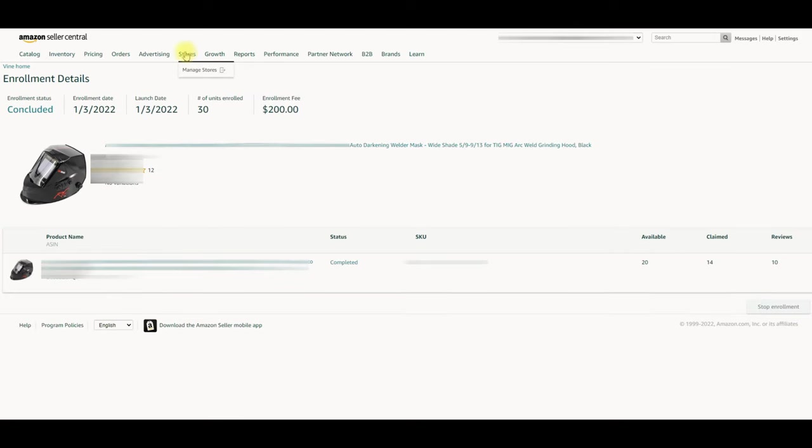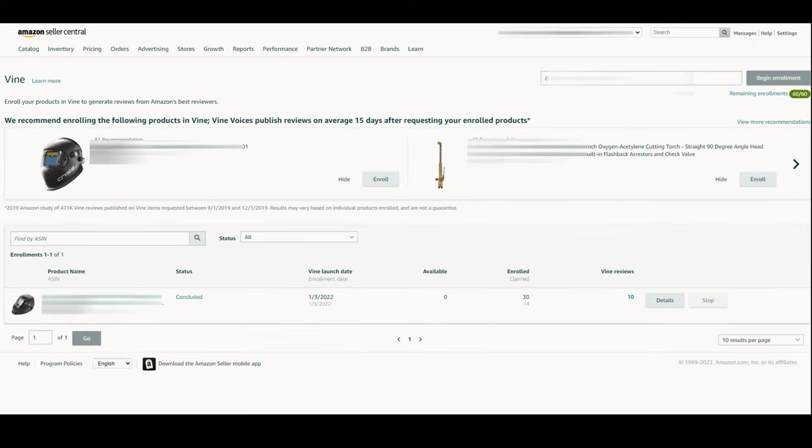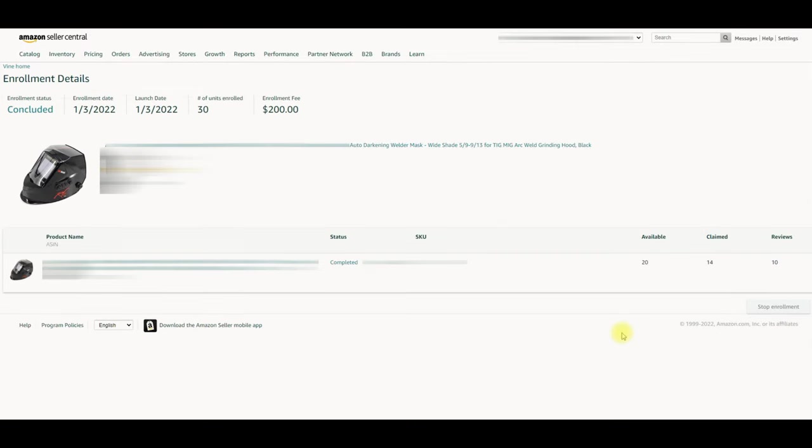Set up enrollment for the ASIN and give the number of units you want to make available for Vine Voices — up to 30. After successfully enrolling your product, you can keep tracking the progress through the enrollment detail page by selecting the details button. Once your enrollment is complete, Vine Voices will have the opportunity to request your enrolled products to review.